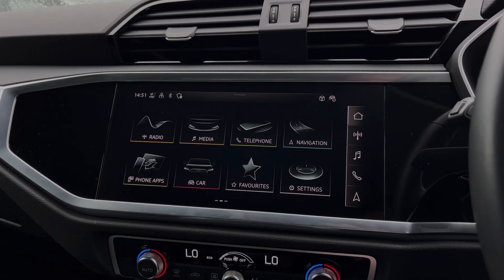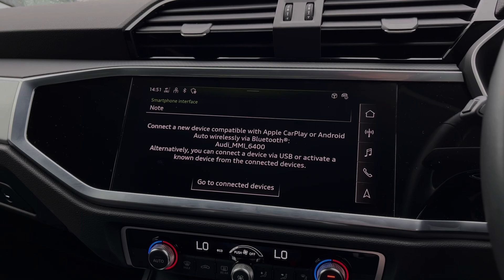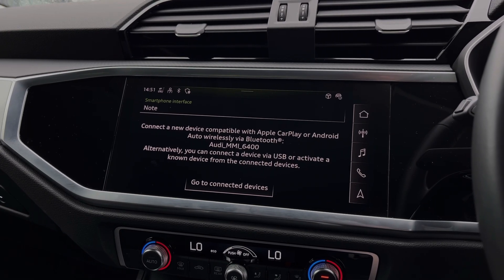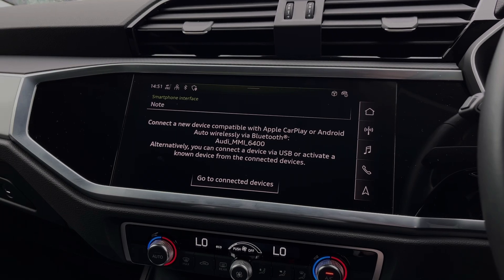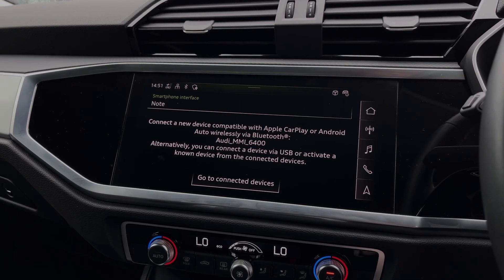Moving into the multimedia touchscreen, we have the car's Apple CarPlay and Android Auto feature for easily connecting your smartphone device, gaining access to a range of compatible applications, music streaming services, as well as those all-important hands-free mobile phone calls.